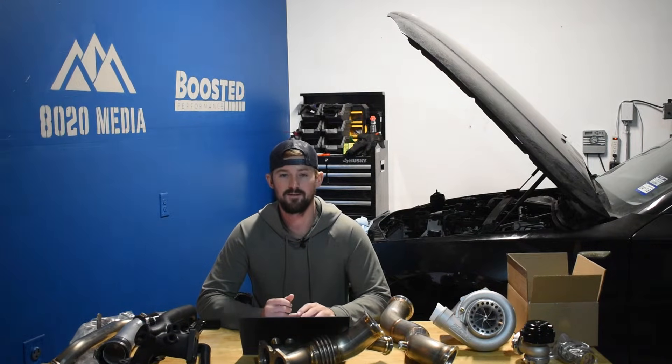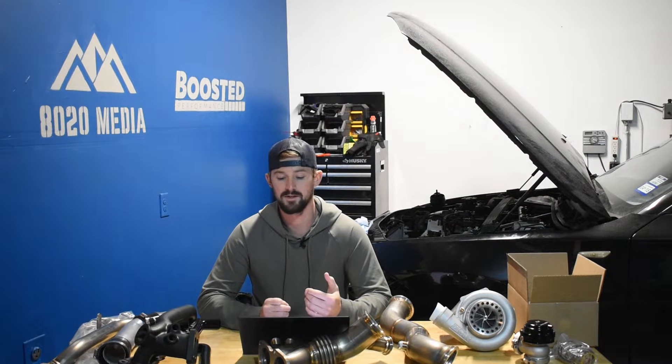A third common problem is head gasket failure. We don't believe this is necessarily as common as it's been made out to be on the internet, but the head gasket does fail a lot more frequently than it does on the 5.9 Cummins, which is why this makes our list. The 6.7, especially the newer ones, is producing over 1,000 pound-feet of torque, and the cylinders operate under very high pressures, which can lead to head gasket failure. The most telltale symptom is white smoke coming out of the exhaust with a sweet smell. You may also notice oil mixed with coolant or coolant mixed with oil.